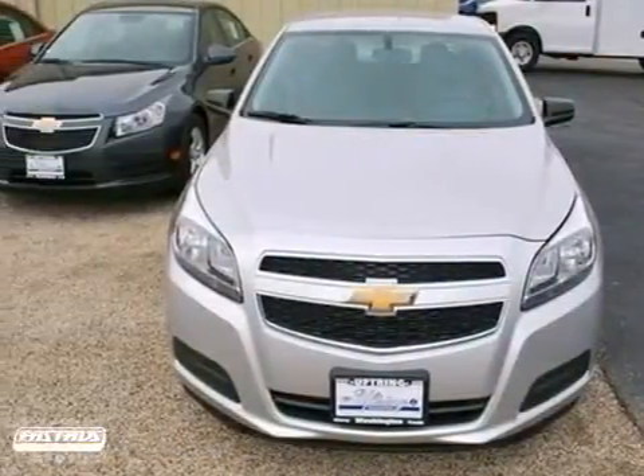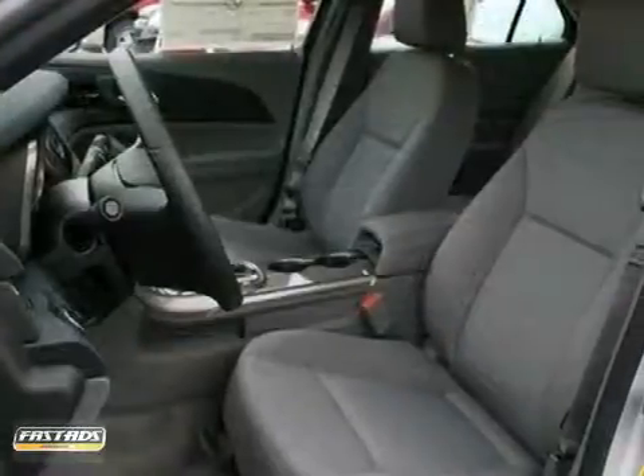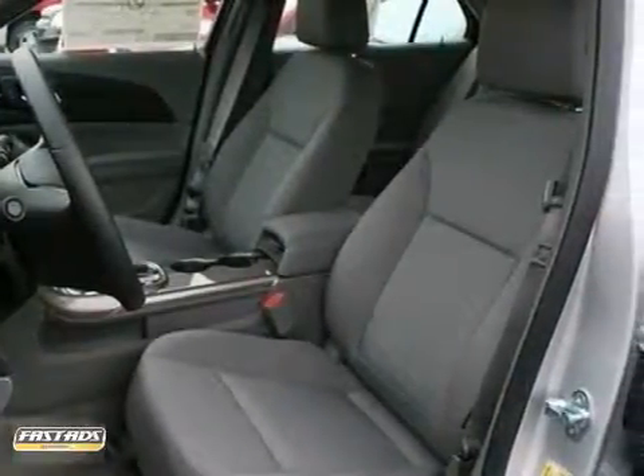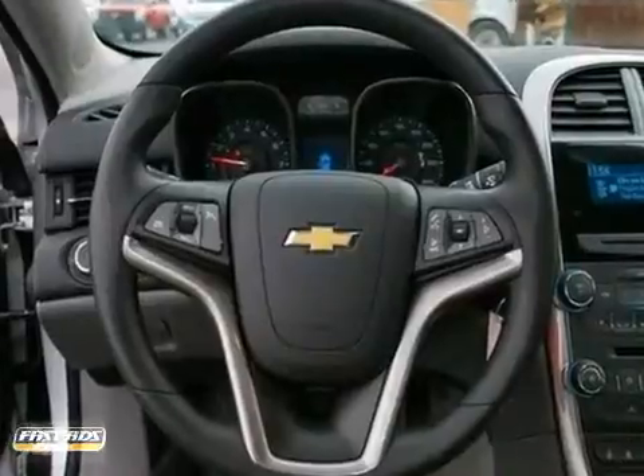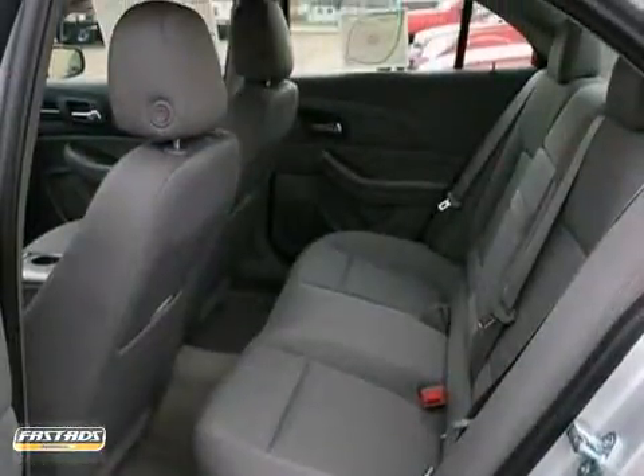If you're looking for a versatile vehicle that'll suit all your needs, take a look at this 2013 Chevrolet Malibu. It features a CD player, alloy wheels, and power locks and windows. It has traction control and a multifunction steering wheel.